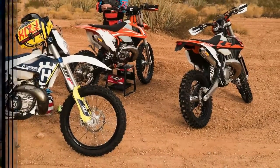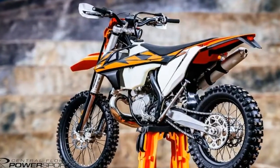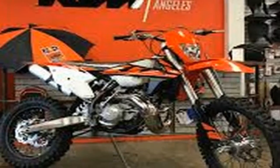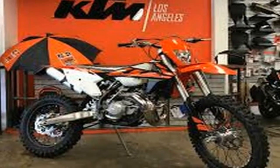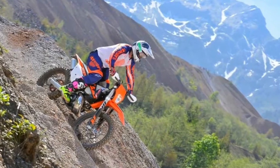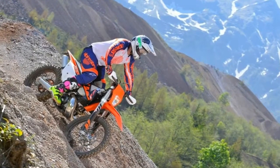KTM has spent more than 10 years developing two-stroke fuel injection technology for the off-road market, because it knew the importance of the bike working perfectly before it was released into consumers' hands. Big orange achieved it — the TPI two-stroke engine is awesome.